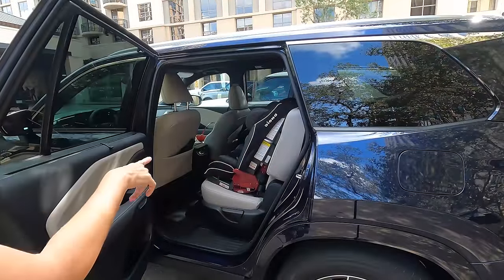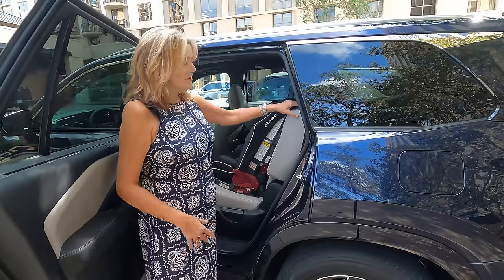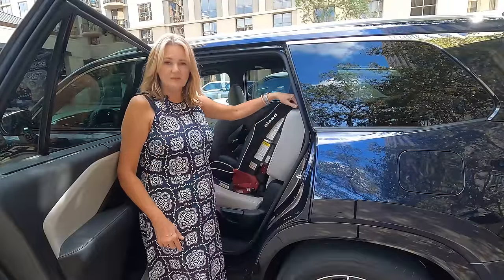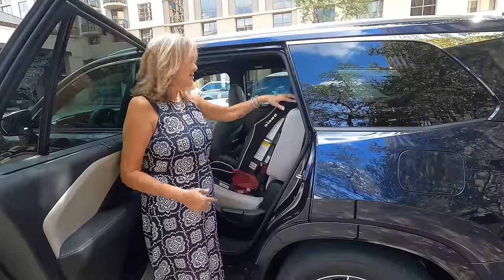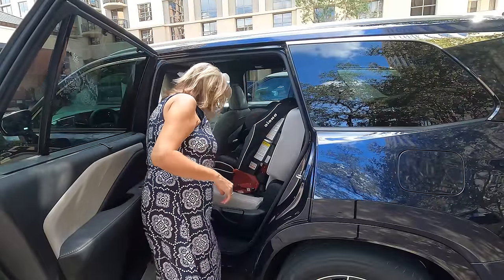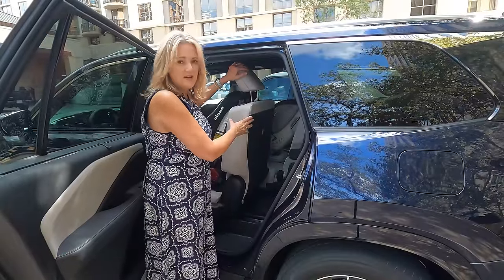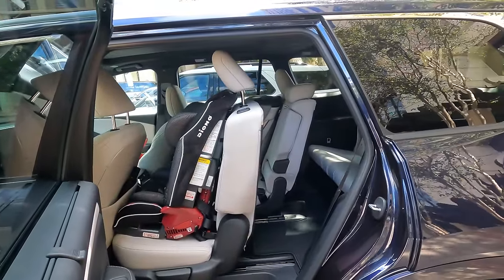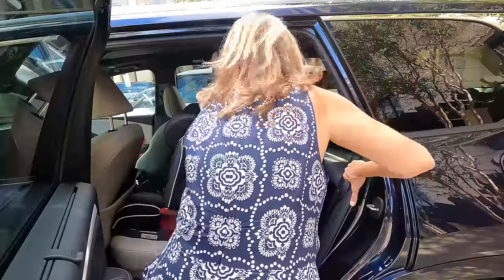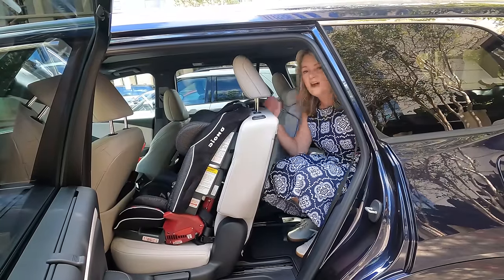With a car seat installed using the latch, the push-button seat slide does not work — there is a weight limitation. When there's any weight in this chair at all, it won't work. The workaround is to pull the tab and move the seat forward, then pull the lever to push it forward slightly, leaving a decent amount of space to get into the third row — though you can still squeeze in.